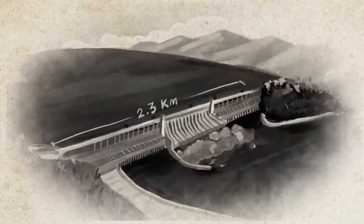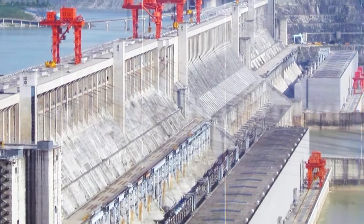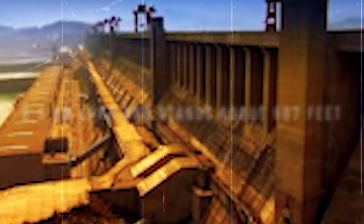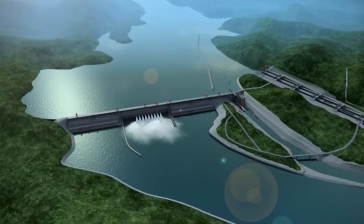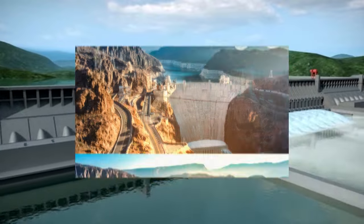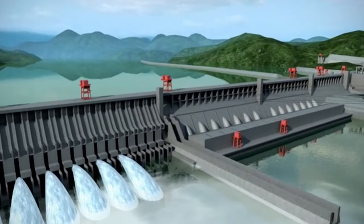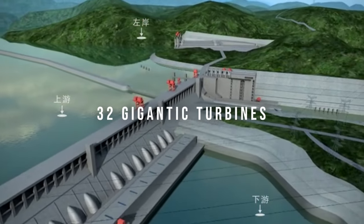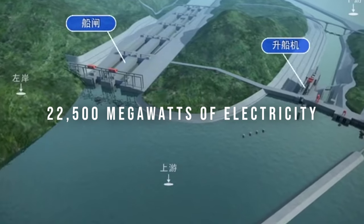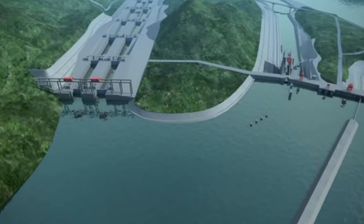Now let's talk about some amazing numbers, because when it comes to the Three Gorges Dam, they are truly mind-boggling. The dam is a whopping 2.3 kilometers long and stands about 607 feet — 185 meters — tall. It's so enormous that it's visible from space. To put this into perspective, it's roughly five times the length of the Hoover Dam and almost twice as tall as the Statue of Liberty. It has 32 gigantic turbines that can generate a jaw-dropping 22,500 megawatts of electricity, making it the world's largest hydroelectric power station.